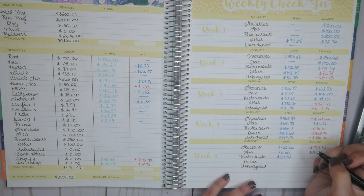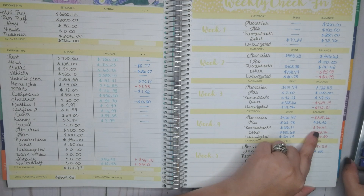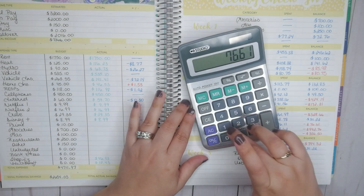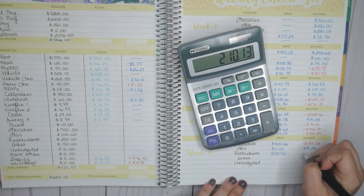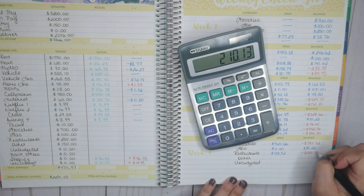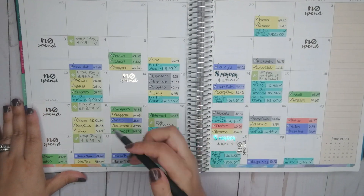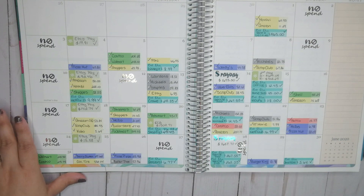$133.52. We were already over by $76.61, which is actually pretty good for my family. So I'm going to add that $76.61, which gives us a grand total of being over by $210.13. That's where we're at so far. Let me go ahead and check these off — we've taken them into account.